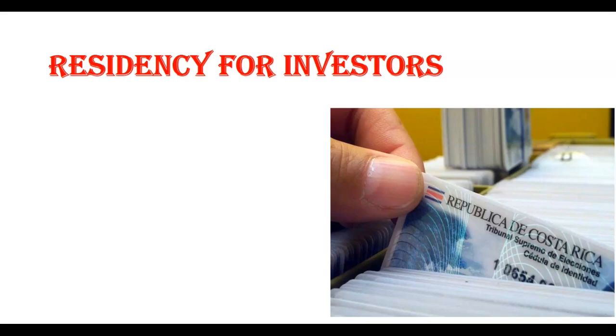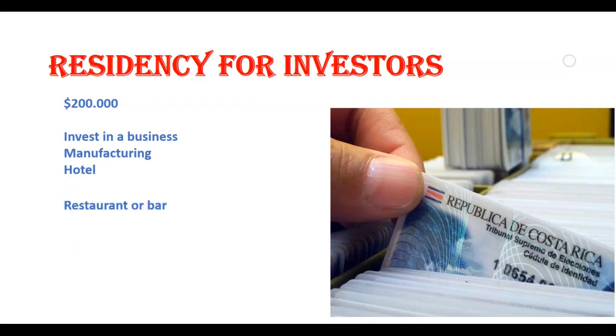In order to become a legal resident of Costa Rica under the investor category, you will need to have an investment of at least $200,000 in Costa Rica. They're actually trying to pass a law right now that may lower this to $150,000, so we'll keep our eyes on it. Investments can be made in any type of business like manufacturing, a hotel, or maybe a bar or restaurant you want to open. Keep in mind that you can own the business and receive dividends, but you cannot work in your business and receive a salary — you actually have to hire local workers.